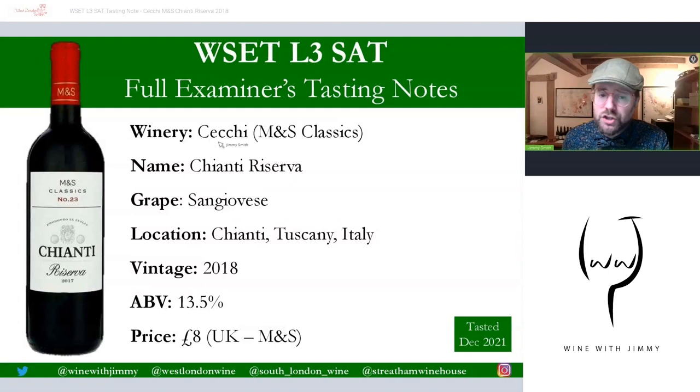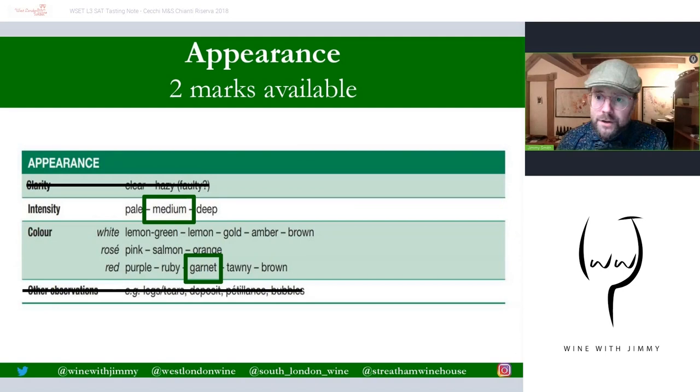This is a full examiner's notes on Czechy — Czechy MNS Classic. Czechy makes this for Marks and Spencer's, which is a supermarket here in the United Kingdom. This is their Chianti Riserva. It is made from Sangiovese, it is from Chianti in Tuscany, Italy. It's a 2018 vintage, 13.5% alcohol, and about eight pounds from Marks and Spencer's, tasted December 2021.